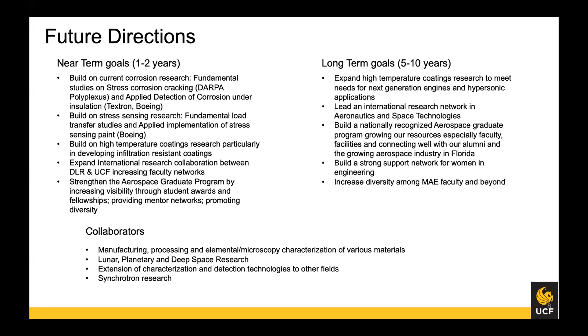Long-term goals include expanding research to next-generation engines and hypersonics, building a strong international research network beyond Germany to other countries on aerospace technology topics, and building a nationally recognized aerospace program with strong support, especially for women in engineering. We need more women in MAE and in engineering as a whole, and I hope many people will join me in making that an active effort.